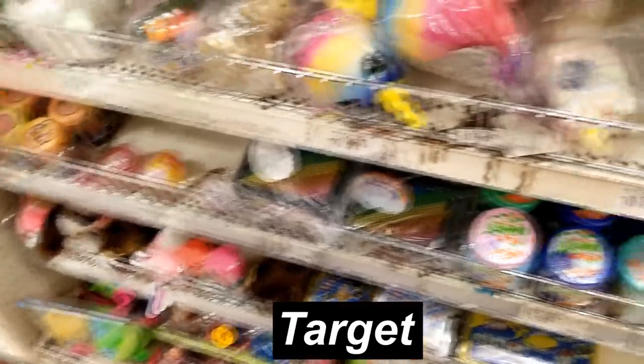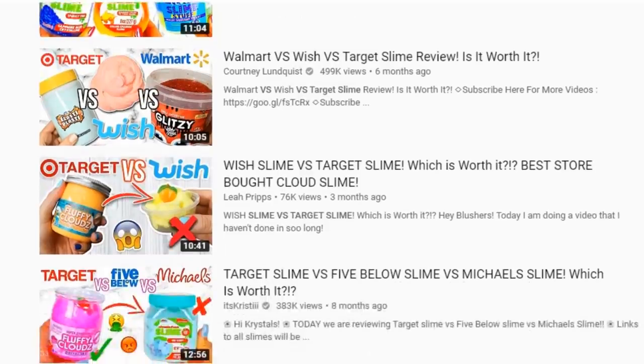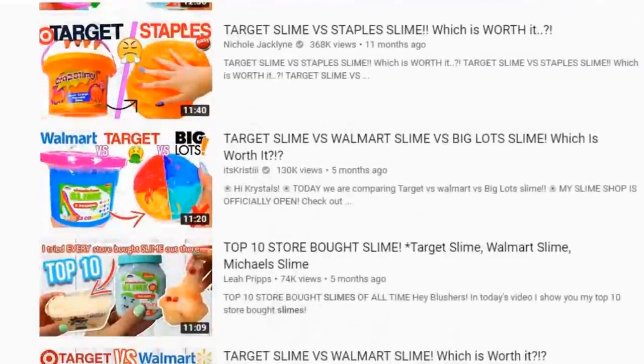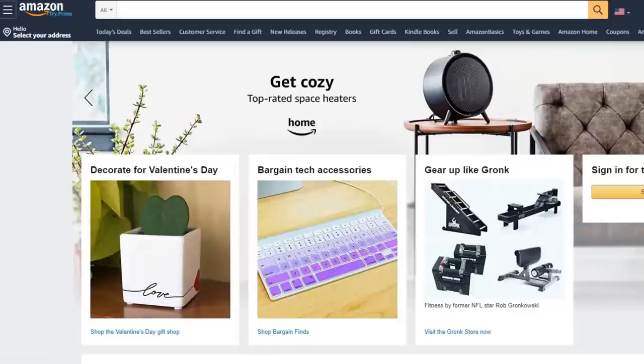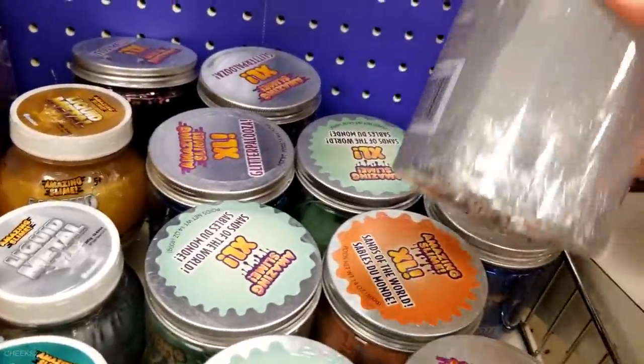I'm not gonna blab on about my life here and waste time. For this video, I am doing a Target vs. Flying Tiger Copenhagen slimes comparison. I bought these slimes from the mall the other day and wanted to review them. I always see them in videos but I've never bought from an actual store before — I usually buy online on Amazon and Etsy. Starting off with the slimes I bought from Target.